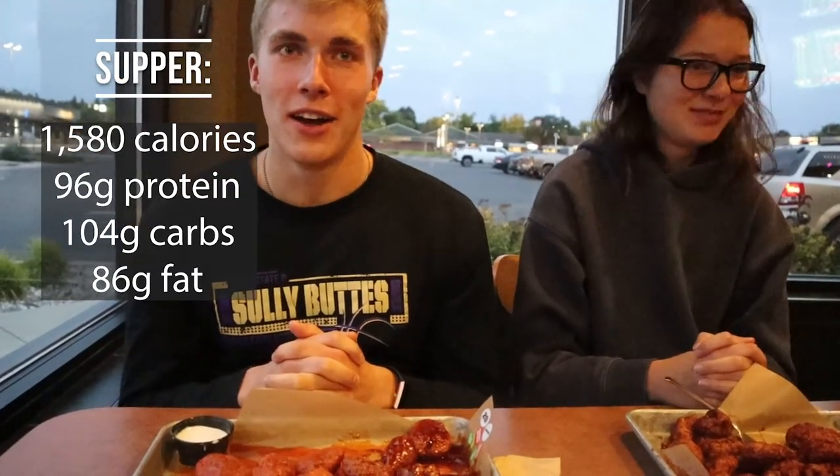Good evening guys. We are at Buffalo Wild Wings and I am joined by my co-host Ashley. We are here tonight because it's the buy-one-get-one-free boneless wing night, so it's a heck of a deal. Ashley has 20 sweet barbecue boneless wings with a side of ranch, and Grant had some chips and salsa. I got 20 boneless wings with ranch too — half honey barbecue and half buffalo. The calories and macros are right here on screen. My guess is about 1,300 calories. And yeah, that's my supper — and if I have a snack later, I'll show you guys.